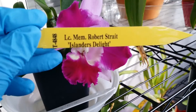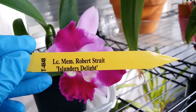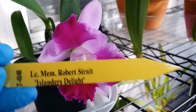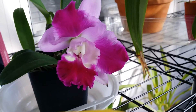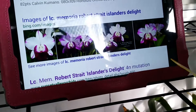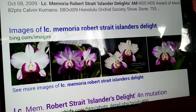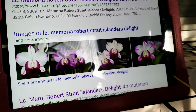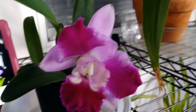The tag says LC Memoria Robert Straight Islanders Delight, and it's sad to say that this one is mislabeled, because I'll show you what the real picture of LC Memoria Robert Straight Islanders Delight looks like — and this is nowhere near that photo. See what I mean guys? My Cattleya is mislabeled.